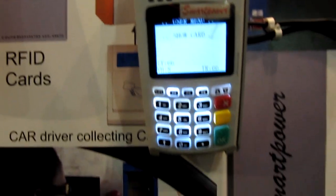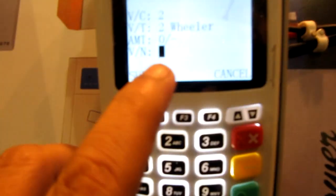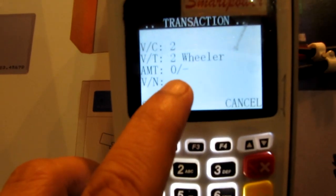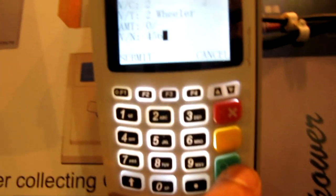Now I will go to the exit system and show the card. It will ask for the vehicle type — two wheeler or four wheeler. Suppose we press two wheeler. It will then ask for the vehicle number; if you want it printed on the receipt, you can enter it. Suppose I enter vehicle number 456 and press okay.